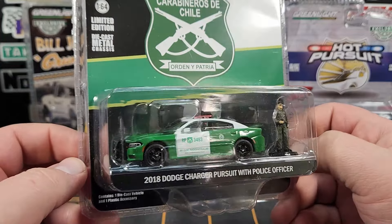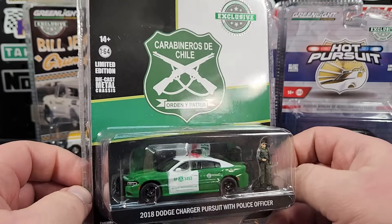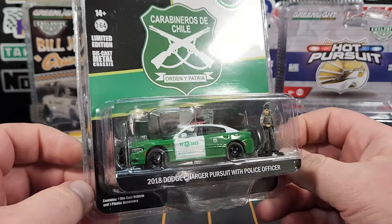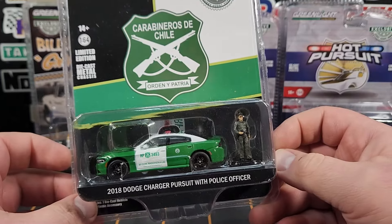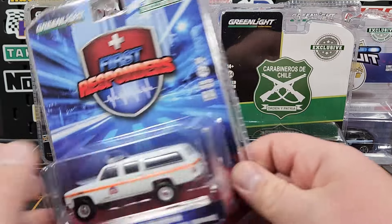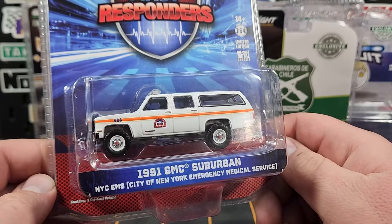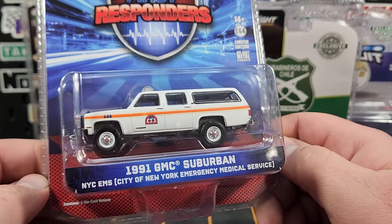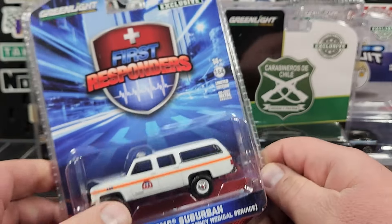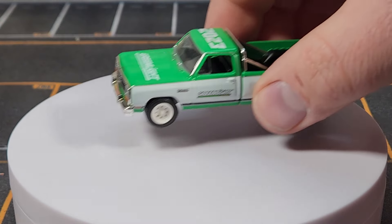This mix is pretty emergency-vehicle heavy. This is the latest release of the Chili cars — Greenlight's done a ton of different ones, a bunch of Chargers as well — and this one comes with a figure, which is pretty cool. The one I think is going to be the most popular is the '91 GMC Suburban for First Responders. We're going to do this a little different and bring out a rotator.